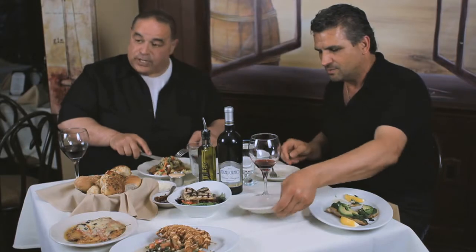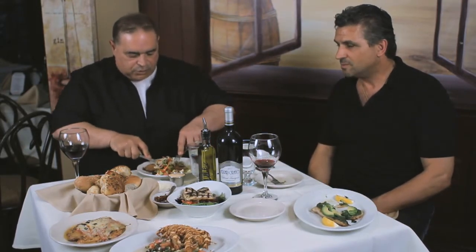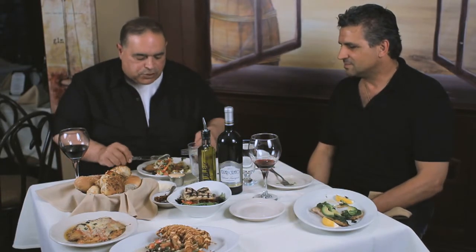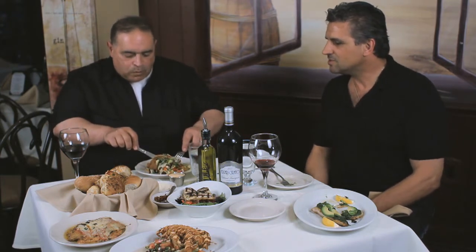Veal milanese with chopped salad and a little fresh mozzarella in there too. A little salad. You butcher your own veal and pound it? Chopped salad with some fresh tomatoes, fresh mozzarella, olive oil and vinaigrette.